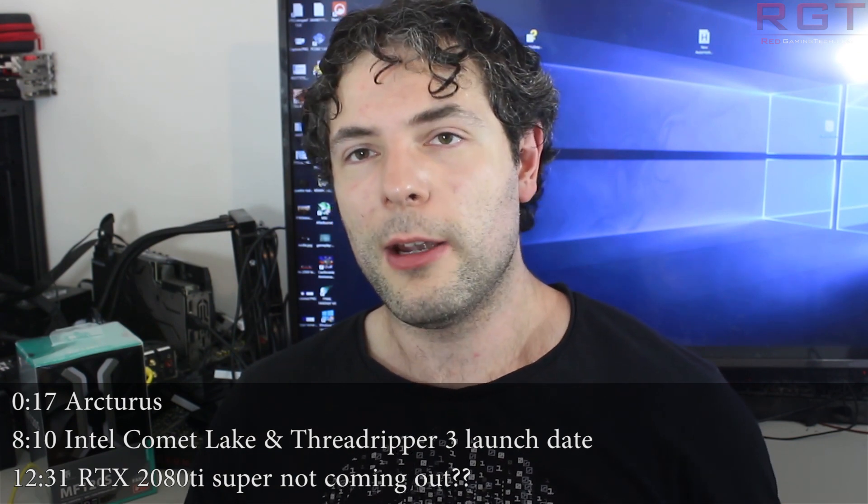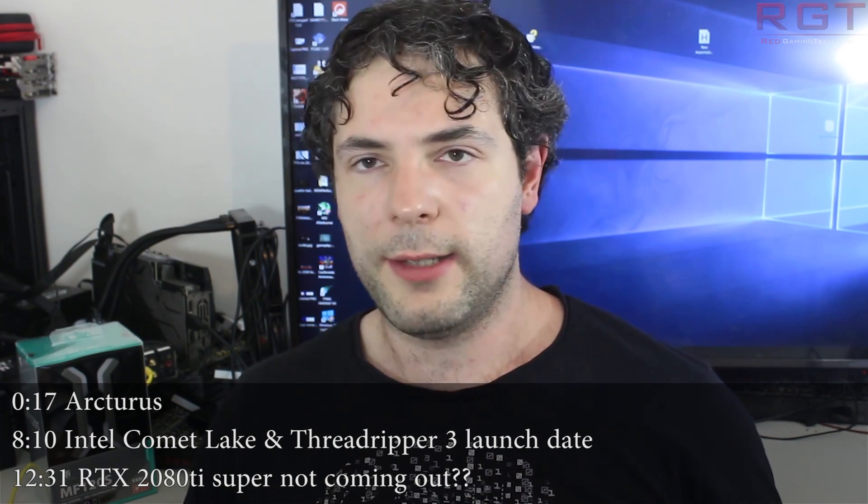Ladies and gentlemen, my name is Paul and in this readygamingtech.com video we're going to be discussing and analyzing tech news which has popped over the past 24 or so hours, and we're going to start things out with AMD and Arcturus.